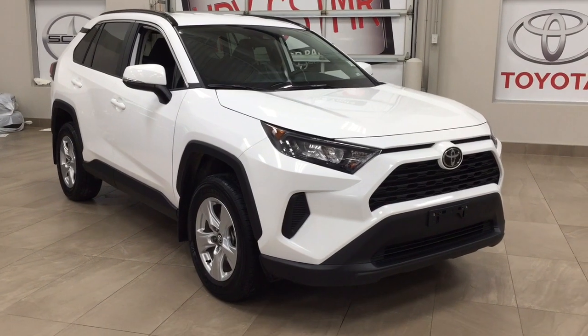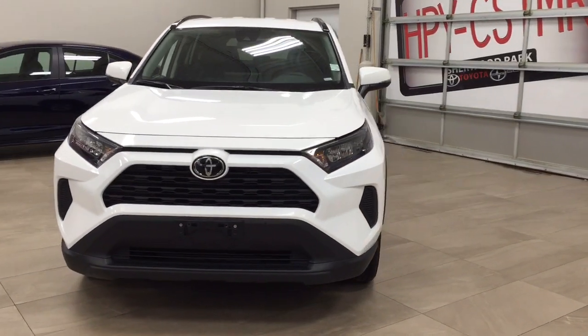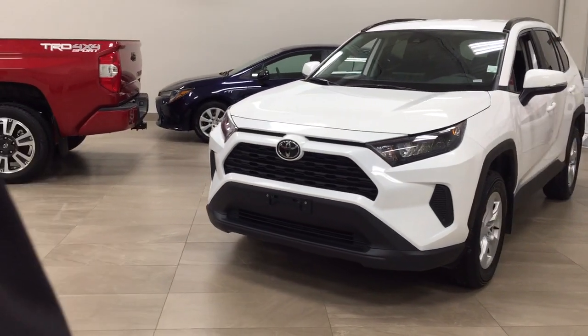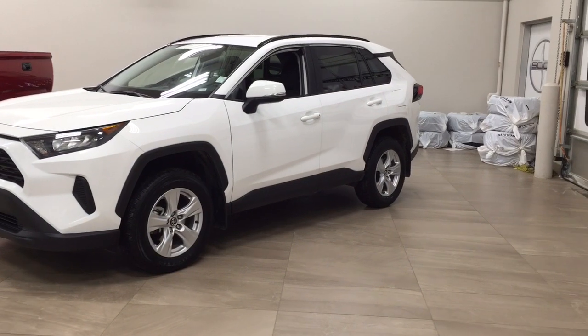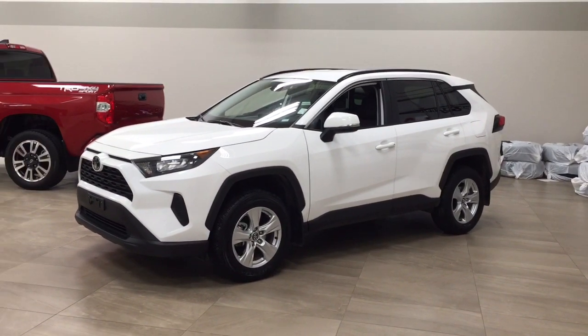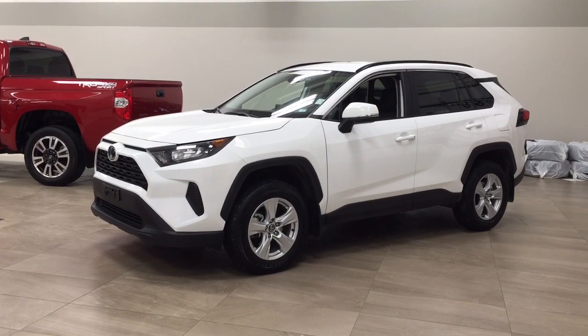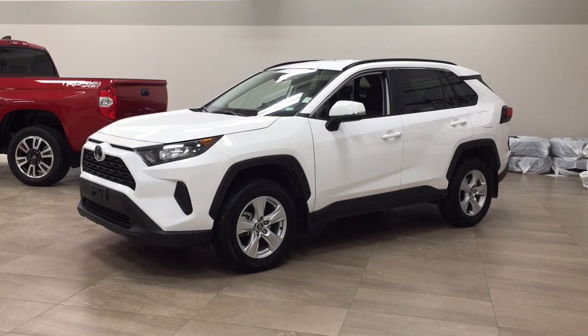Thank you so much folks for watching this video today. If you have any questions, please visit us — we're located at 31 Automall Road in Sherwood Park, Alberta, Canada. The phone number is 780-410-2455, or visit our website at sptoyota.com to reach us by email. If you have any comments or additional questions, please leave them in the comment section down below. Have a great day and I hope to see you next time.